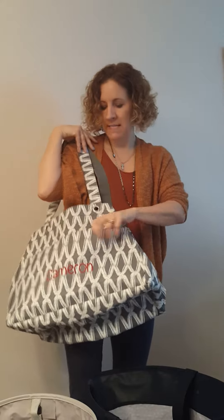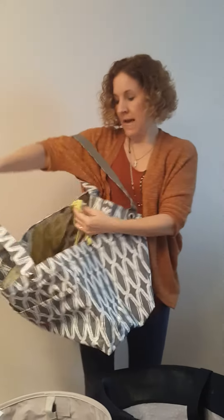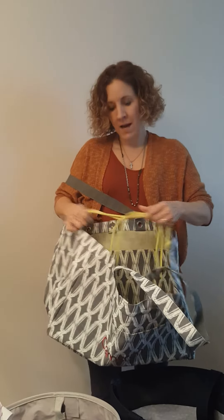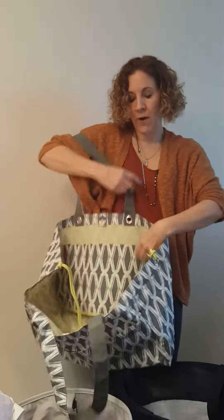This is the gorgeous soft utility tote. Love it. It's like a vinyl-y fabric, easily wipe off, outside pocket, can wear it two ways. See how I have it tied up? Keeps it small, so it might be out and about — going to the library, out shopping. But then if I buy a whole lot, it opens right up to the size of our large utility tote without the frame.